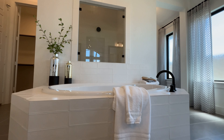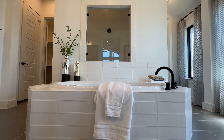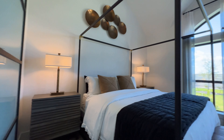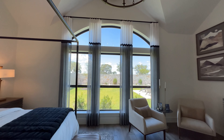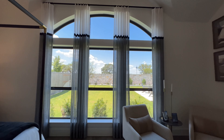Check it out, guys — this is a really nice bedroom. This one doesn't have a bay window extension, but it does have a really nice window with a great shape. It's just beautiful.